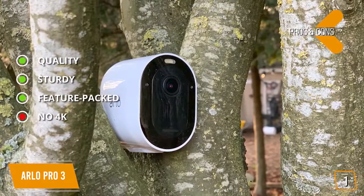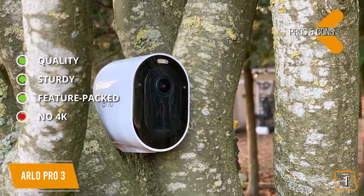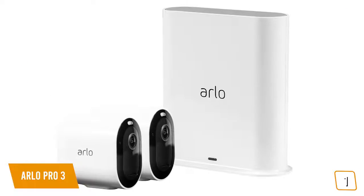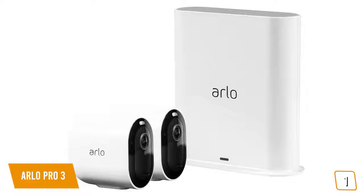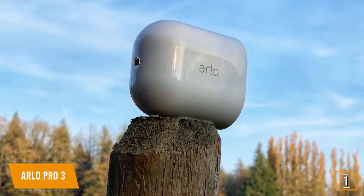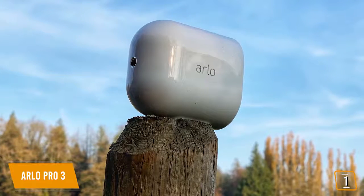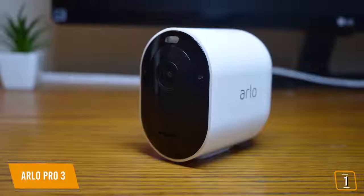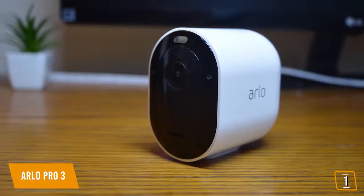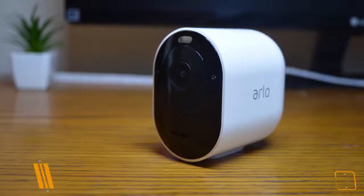The con is that for the price, it would have been nice to have 4K recording quality. The Arlo Pro 3 is a premium two-camera system with enhanced image quality, integrated security features, and simple app controls that make it a fabulous choice for home surveillance. If you're happy to invest in a monthly subscription, you'll benefit from an extended suite of useful AI features that make the Arlo Pro 3 one of the smartest systems around.